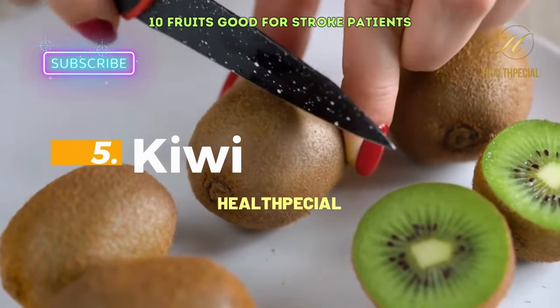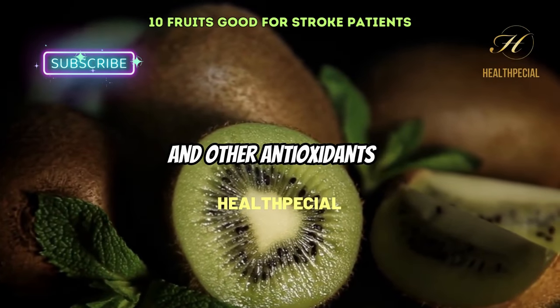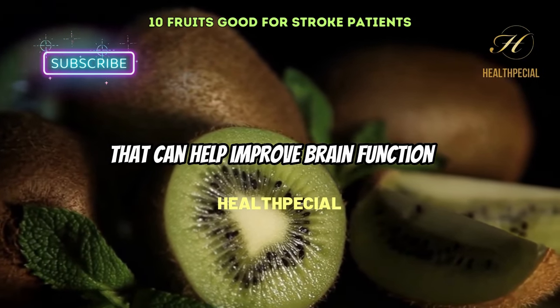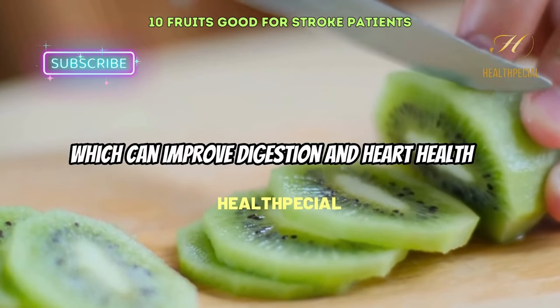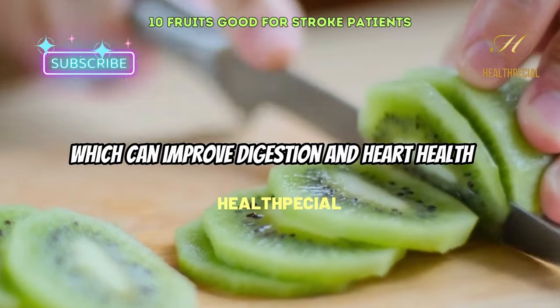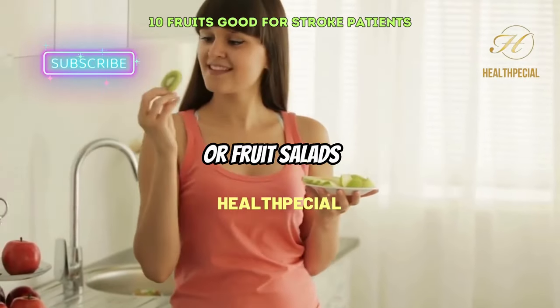5. Kiwi. Kiwis are a rich source of vitamin C and other antioxidants that can help improve brain function and reduce inflammation. They are also high in fiber, which can improve digestion and heart health. Kiwi can be eaten as a snack or added to smoothies or fruit salads.